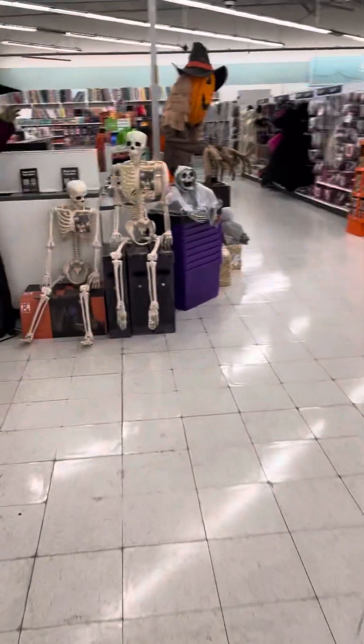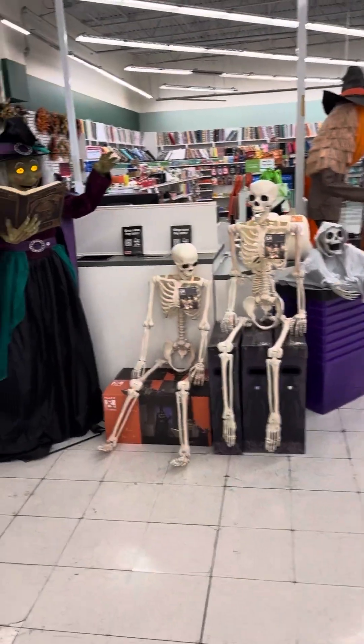Hey guys, it's the Digital Pumpkin Cat, and we are at Joann's for the 2023 Halloween season.